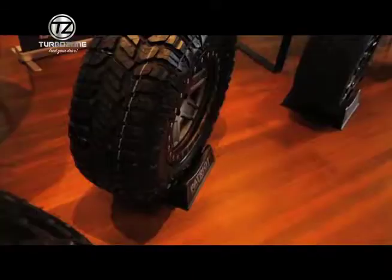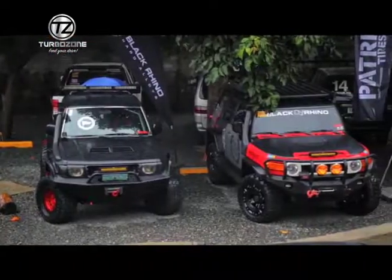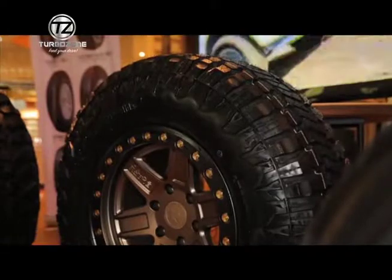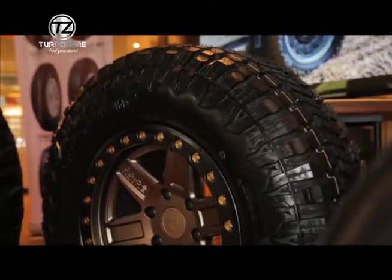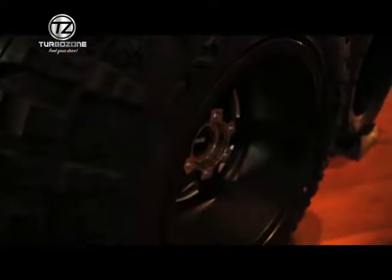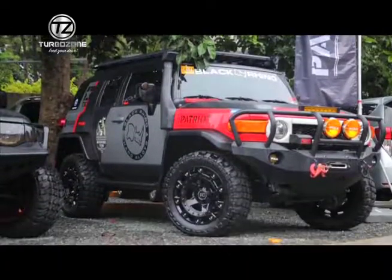We're very excited for this new brand to complement our Black Rhino wheels, because not only does it have all-terrain and mud terrain, it also has the rugged terrain which is in between the mud and the all-terrain. This is for the buyer who wants the aggressiveness of the look of a mud terrain but doesn't want the road noise or the humming of a mud terrain.